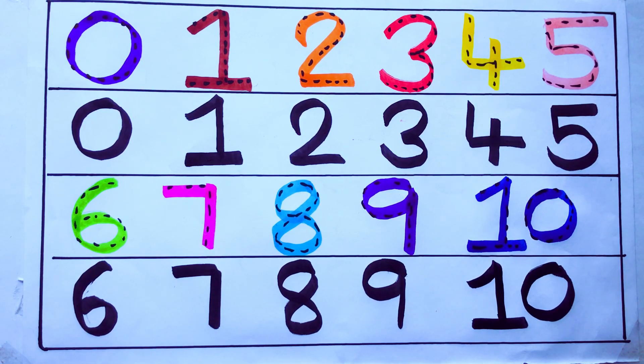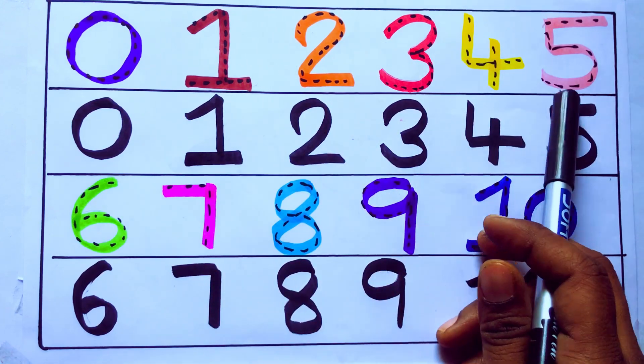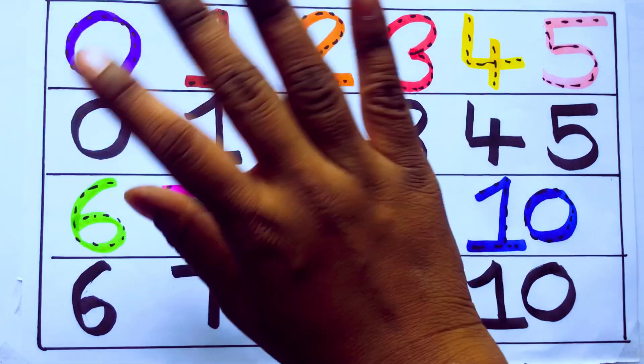One second, learning numbers: 0, 1, 2, 3, 4, 5, 6, 7, 8, 9, 10. Okay. Bye kids.